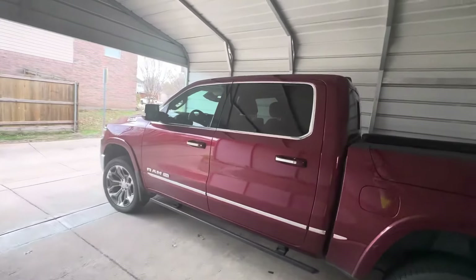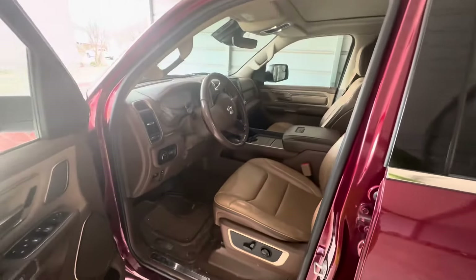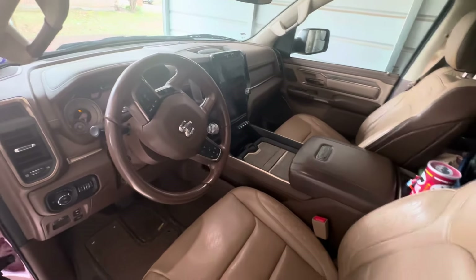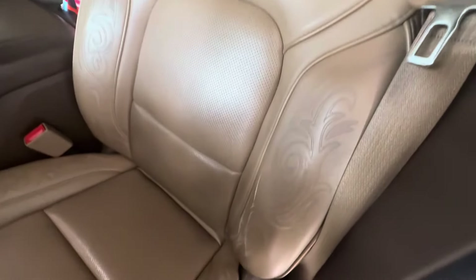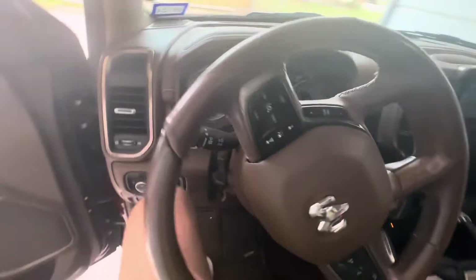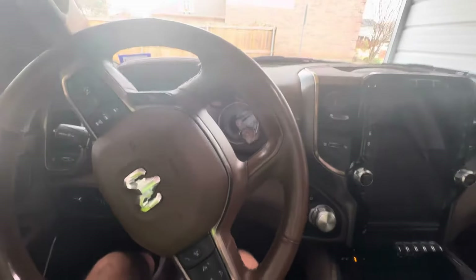All right, number two thing I hate about my Ram — let's go inside. I've got the Longhorn Laramie with the cool bean seats, the awesome steering wheel, and all that business. I'm going to go ahead and start it up and roll the windows down.